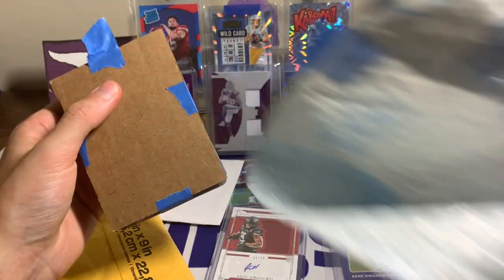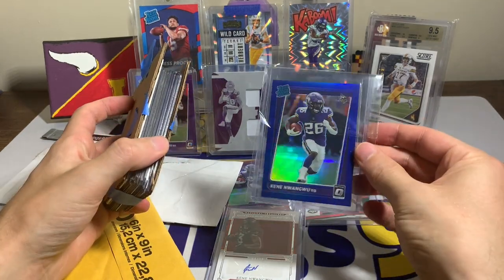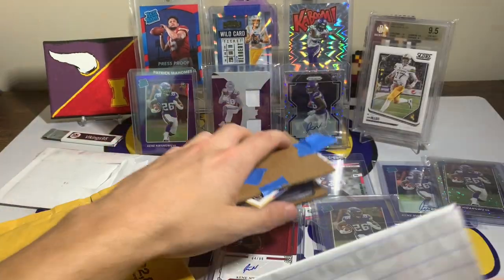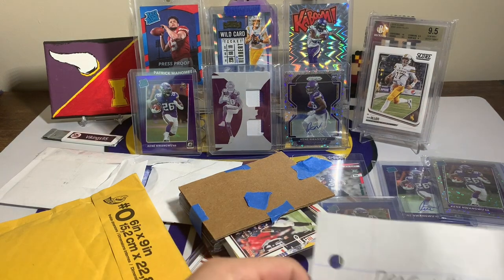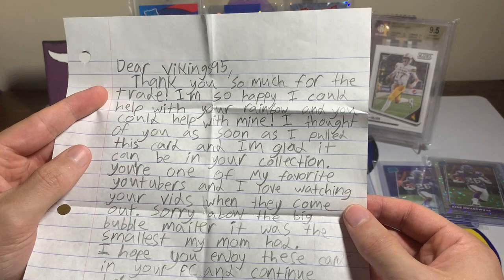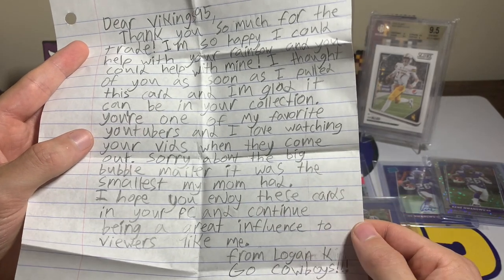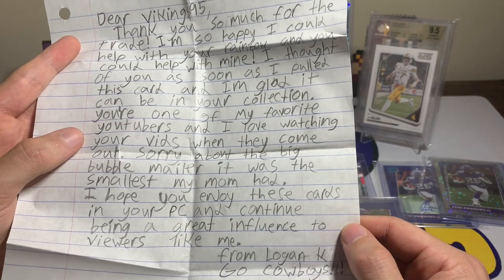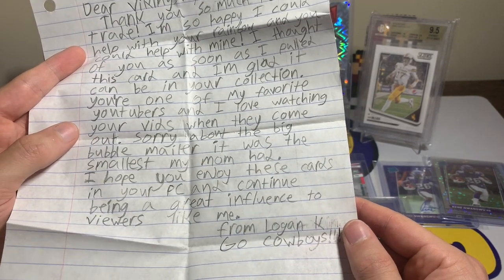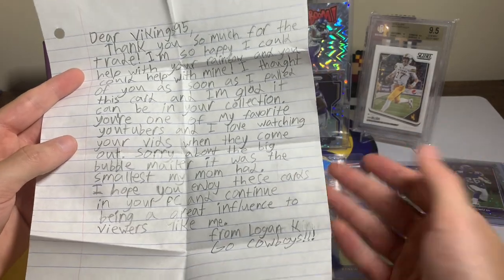So this is normal Optic — that's his image on normal Optic — and then there's an Optic Preview that you can find in Donruss. We got a little note: 'Dear Vikings 95, thank you so much for the trade. I'm so happy I could help you with your rainbow and you could help with mine. I thought of you as soon as I pulled this card and I'm glad it can be in your collection. You're one of my favorite YouTubers and I love watching your videos. Sorry about the big bubble mailer — it was the smallest my mom had. I hope you enjoy the cards in your PC and continue being a great influence to viewers like me. From Logan K. Go Cowboys!' Thank you Logan, so much for the kind note — I really do appreciate it.